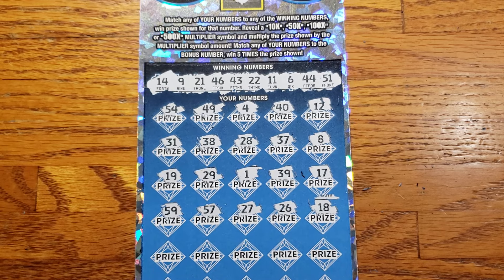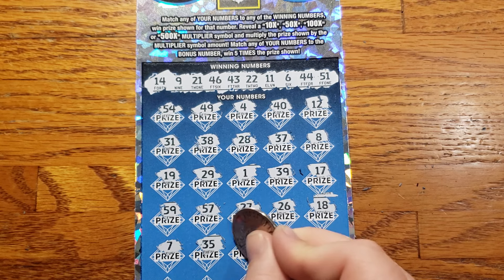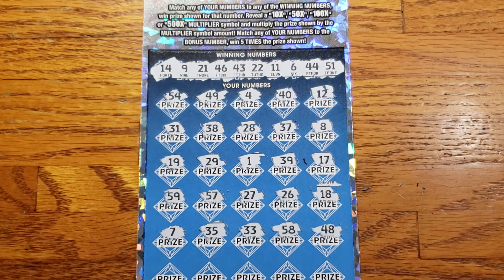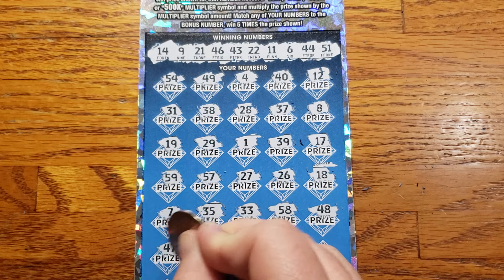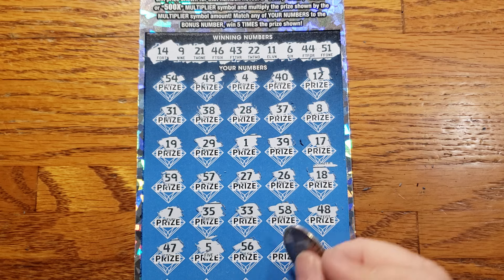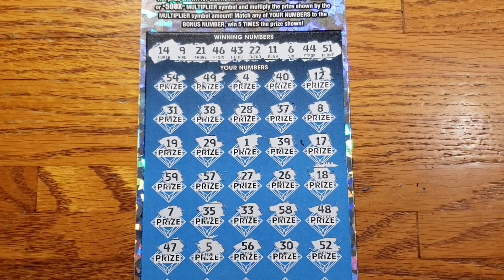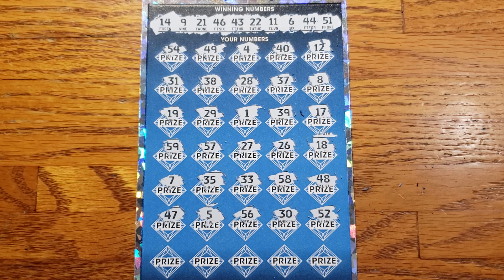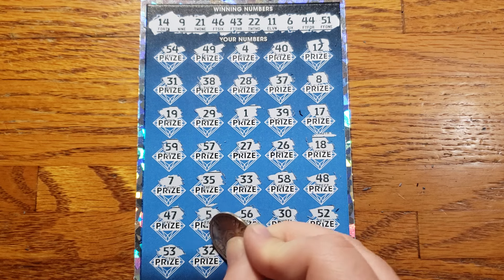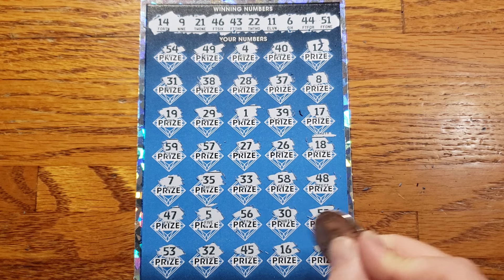Alright, nothing yet — three rows left though. 7, 35, 33, 58, 48, two rows left. 47, 5, 56, 30, 52. Alright guys, one row left — can we get something? 57, 53, 32, 45, 16, and last chance: 25.